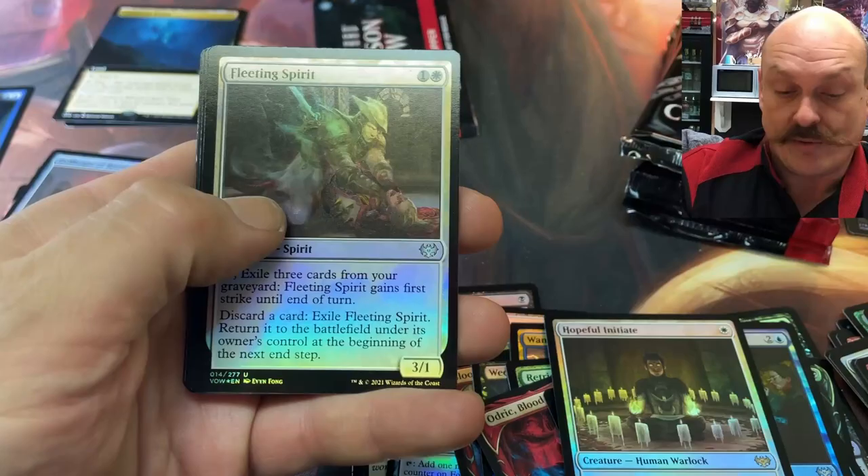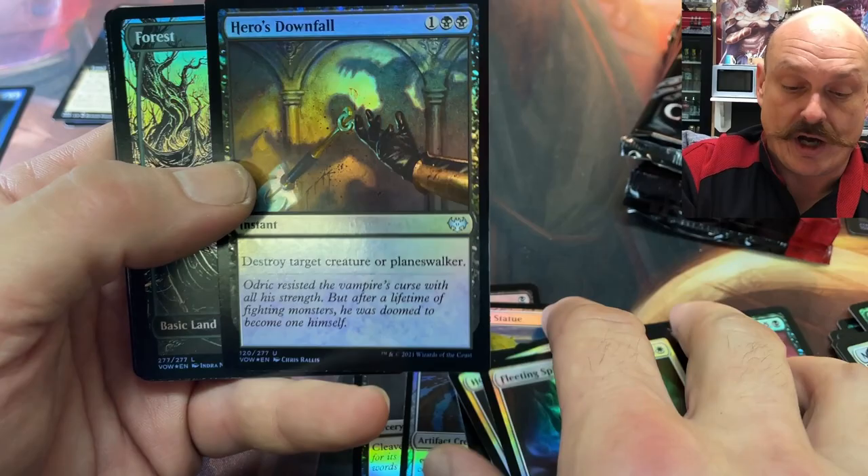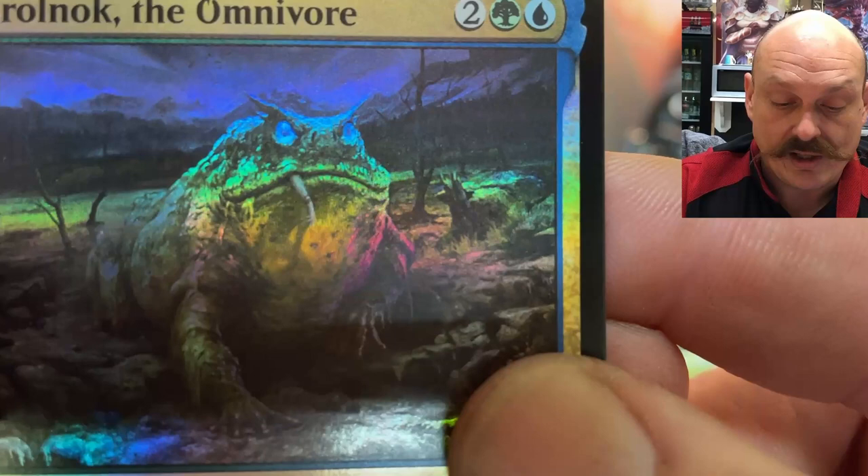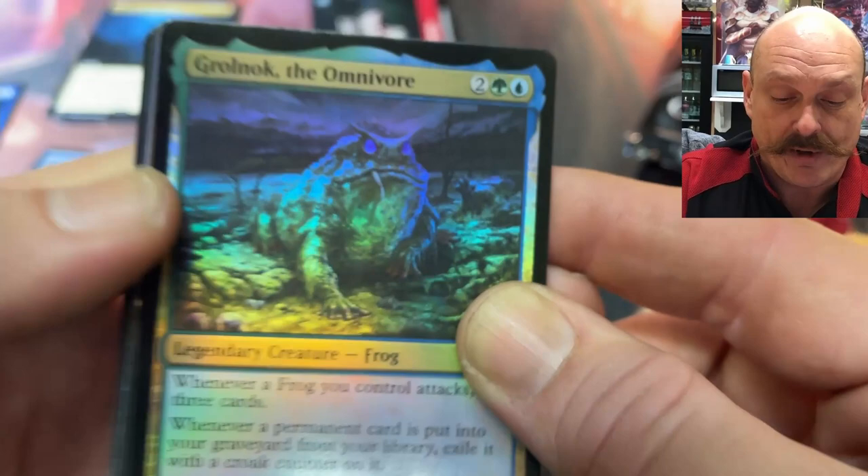Hero's Downfall — can't believe that's downshifted to uncommon. Black. So strong. Black Green. Forest — beautiful. The Omnivore — do a close-up. What's in his mouth? Oh my God, that frog is huge. That's an arm. Just to put some size into perspective there, folks.